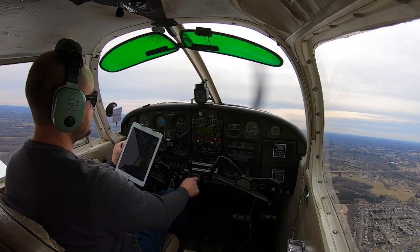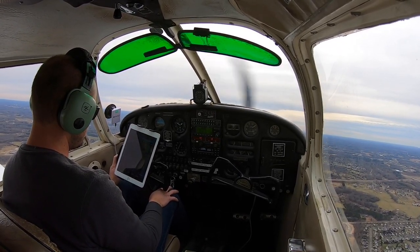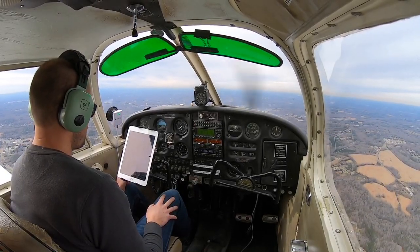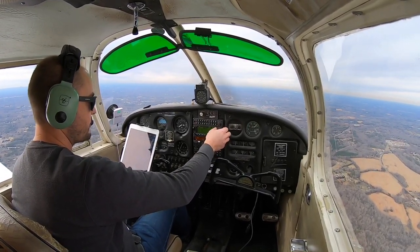I'm going to climb up to 2,500 feet today. It's going to be a really short flight - 18 nautical miles, about 15 minutes. At 13 miles out I'm going to go ahead and check their ATIS and find out what's going on there.